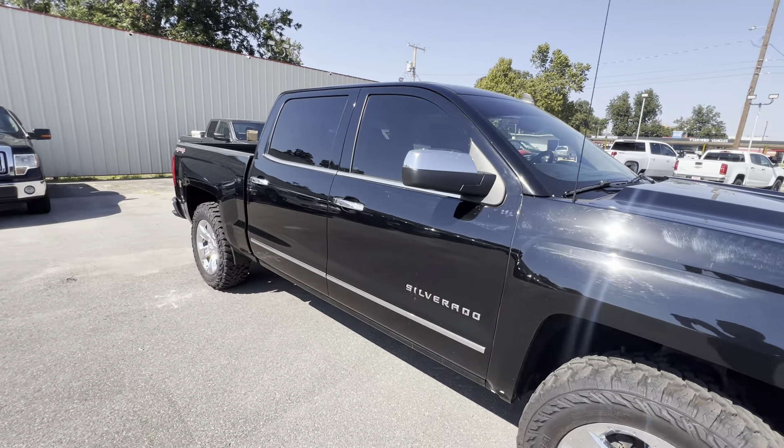Only 104,000 miles on this one guys. Super slick. Again it is four-wheel drive. Heated seats. Dual climate control. All kinds of extras on here. Does have the backup camera.